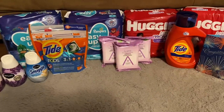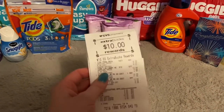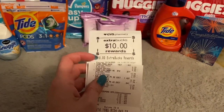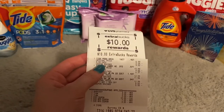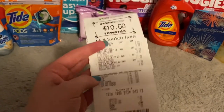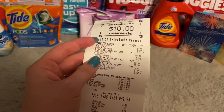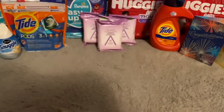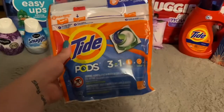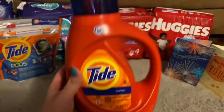My first transaction was spend $30, get back $10. I did the Tide Pods — the Tide Pods were $4.94 and I had a $2 digital coupon for that. The Tide Liquid was $5.94 and I had a $2 digital for that as well. It was the Tide Pods 16-count regular and the Tide Liquid 37 fluid ounce.